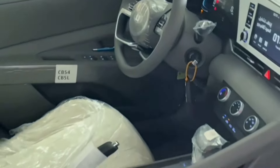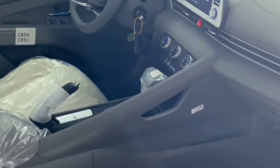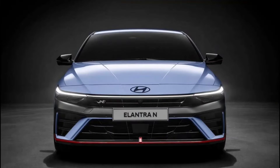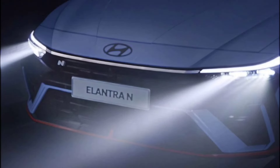The Elantra N offers Hyundai's now-legendary 10-year/100,000-mile warranty. The only other brand to offer such a warranty is Kia, but Hyundai's models come with three years of complementary maintenance as an added perk.